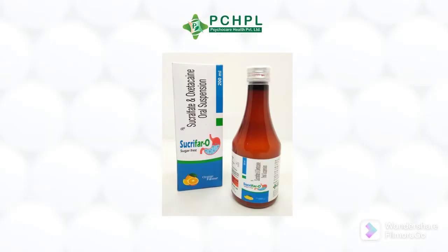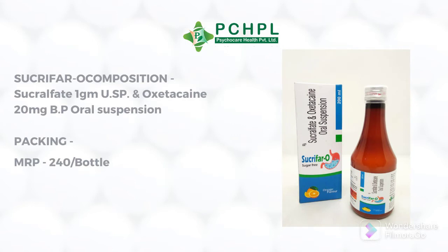Hello everyone, today we will discuss about Sucrifar-O syrup. It contains a combination of two medicinal compounds: sucralfate and oxetacaine. Its MRP is 249 rupees in a bottle packing of 200 ml. It is also available in tablet form of 10 into 10 blister packing, with an MRP of 95 rupees.